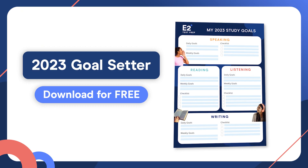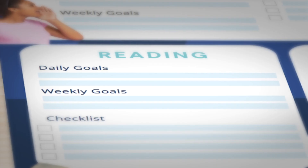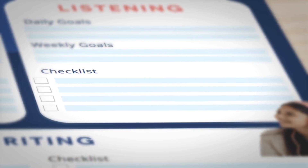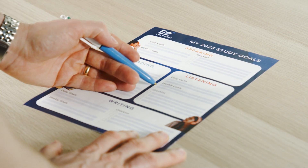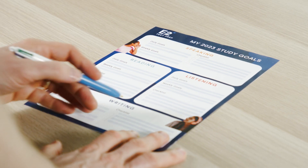The very first thing you want to do is download the TOEIC goal setter, which you can get for free by clicking the link in the description below. In this goal setter, you can write in your daily and weekly TOEIC preparation goals. There's also a checklist where you can put in more specific tasks that you should complete before test day. I highly recommend you download it, print it out and fill yours in as we go.